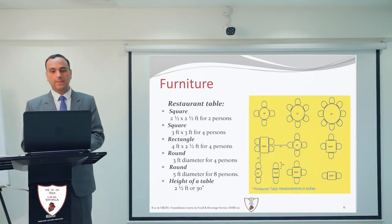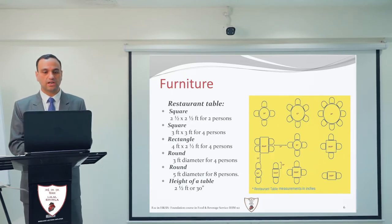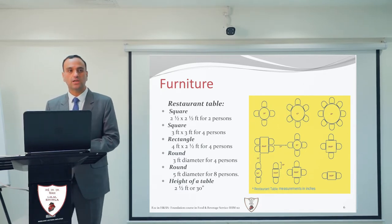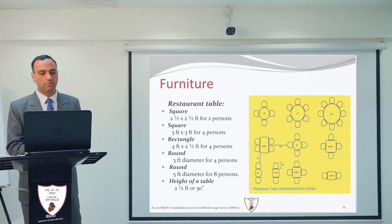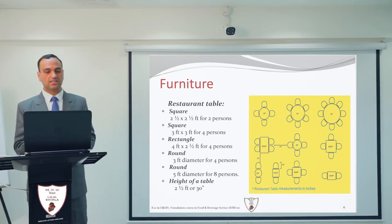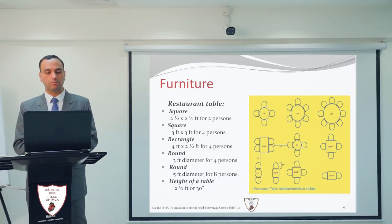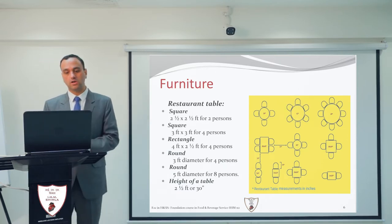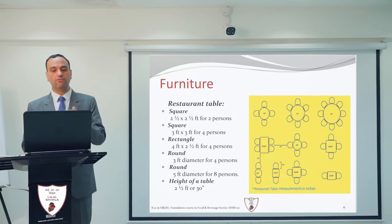Moving to restaurant tables, there are different sizes used in restaurants. A two-and-a-half feet by two-and-a-half feet square table is used for two persons. A three feet square table is used for four persons. A rectangular table of four feet by two-and-a-half feet is also used for four people. A round table of three feet diameter is used for four persons, and a five feet diameter round table is used for eight persons.